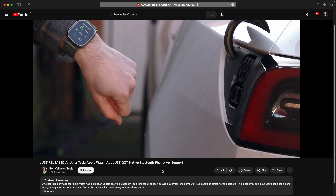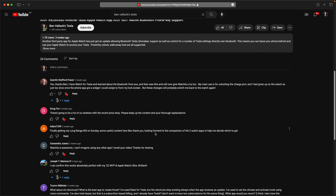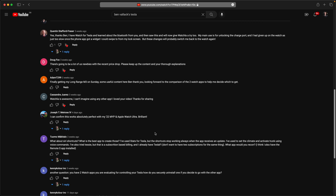This channel is only going to be for Tesla content, so make sure you're subscribed. I do have another broader channel as well. Next I look at some amazing Apple Watch apps that let you control the Tesla using Bluetooth alone — they don't even need to be on the internet to work. Incredible technology — I'll see you there.